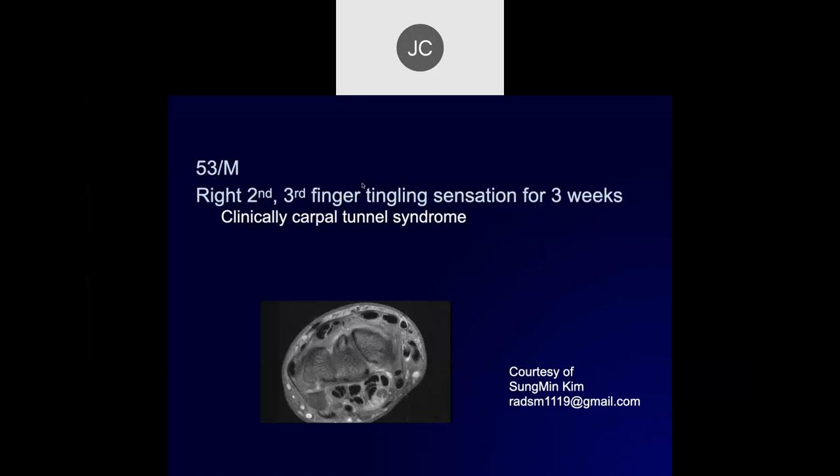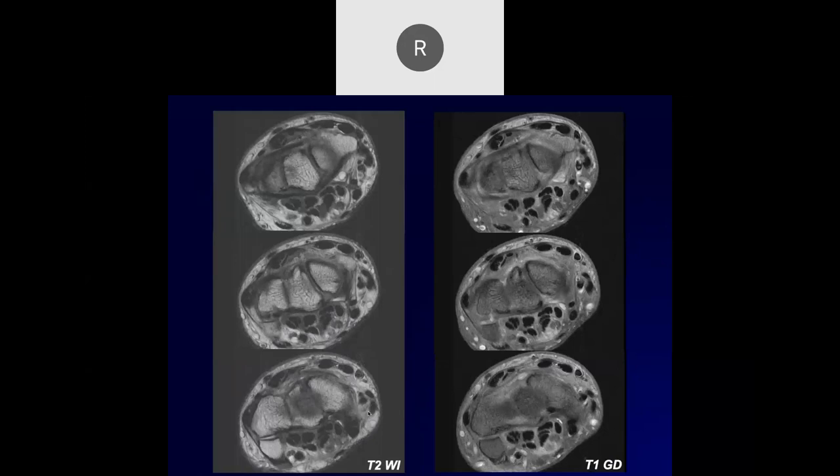We have a 53-year-old male with second and third finger tingling sensation for three weeks, clinically carpal tunnel syndrome. Looking at the median nerve, it appears edematous and thickened. Here are a few more images - it almost looks like it's bifid, and part of it looks almost cystic in nature with some enhancement as well.